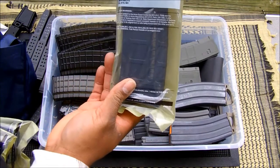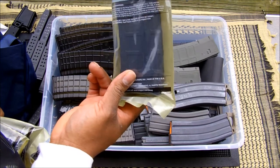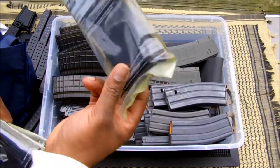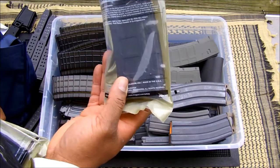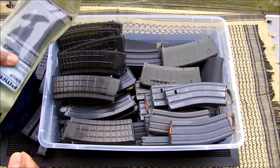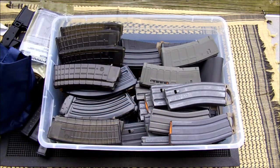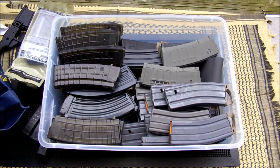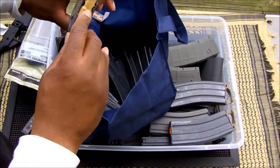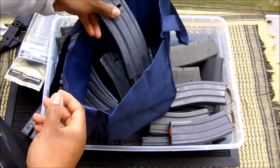I came across some window PMags — Gen 2 M2s, I think. I know what Gen 4s look like, but these don't have the covers so I'm thinking Gen 2. I got three of them. As you guys know, I've always had a plentiful amount of USGI mags, so I still have those. I also came across a deal at a gun show — USGI new-style followers. I got eight of them for $50. Pretty good deal.